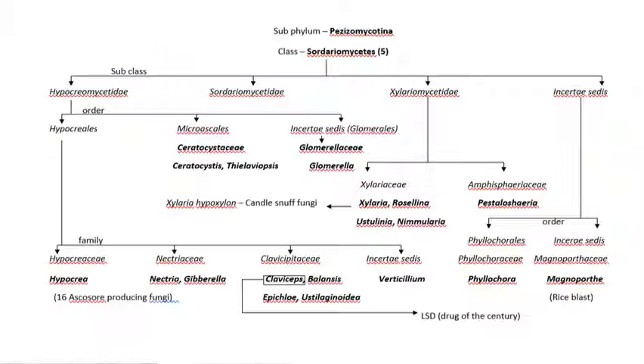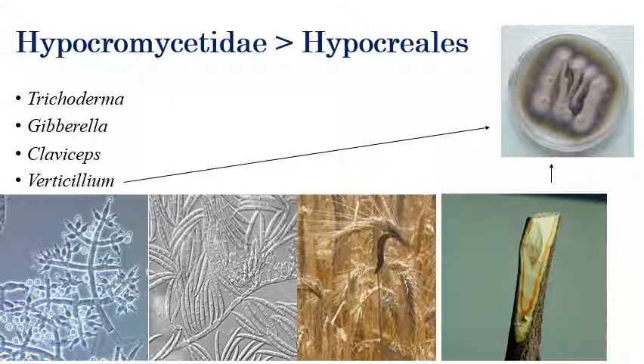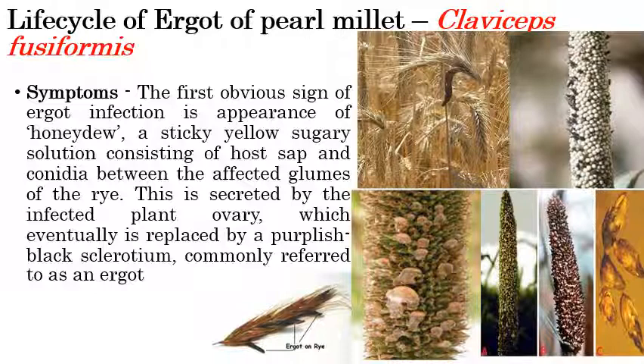The next class is Sordariomycetes. The important fungi under Sordariomycetes include Trichoderma, Gibberella, Claviceps, and Verticillium. Trichoderma can be used as a biocontrol agent. Gibberella shows horseshoe-shaped conidia with septations. Claviceps produces sclerotia — very toxic and poisonous. Verticillium shows red color streaks or margins in culture.